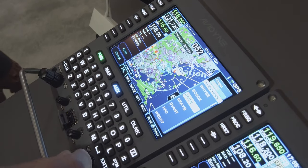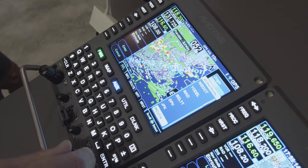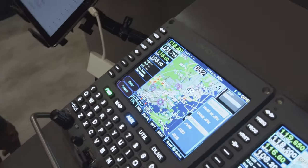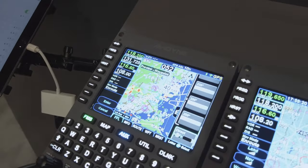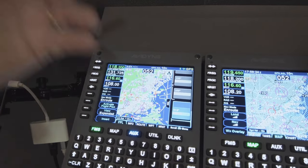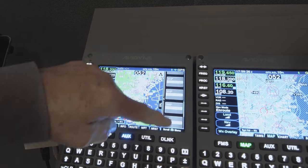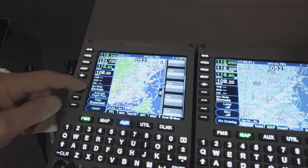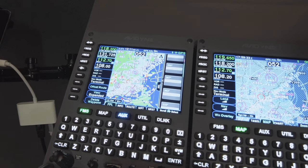Select Victor 1, going south down to New York, and then enter the waypoint. The flight plan's loaded and you're off and running — the entire flight plan in just a few clicks. Twenty waypoints just got loaded. Activate the flight plan and off we go.